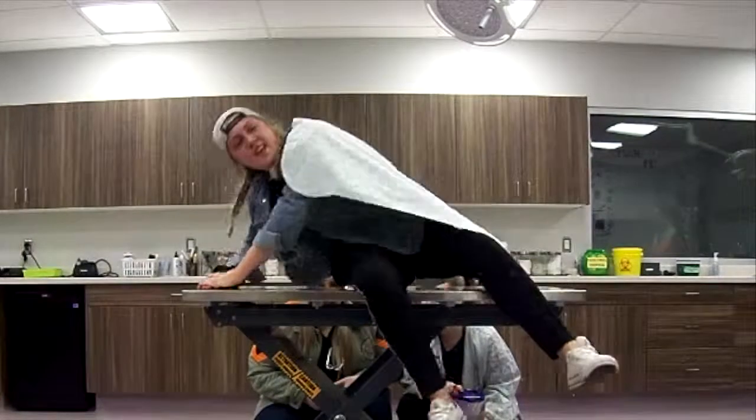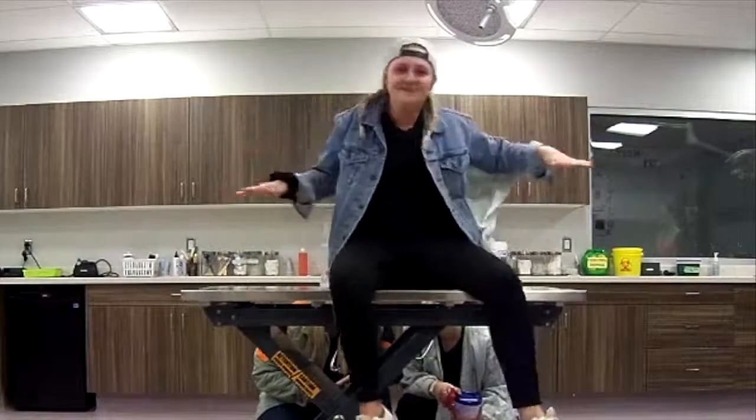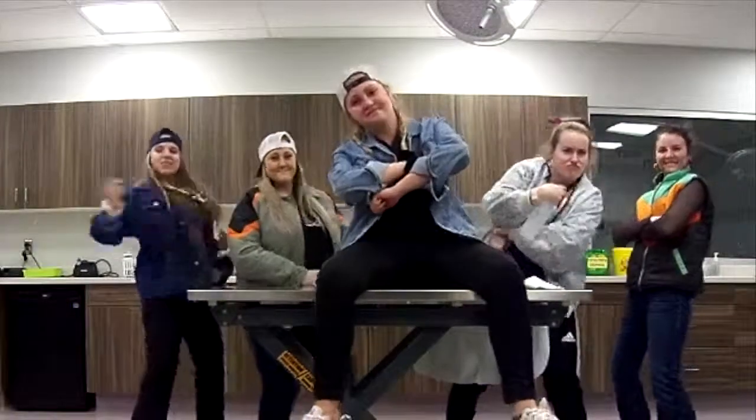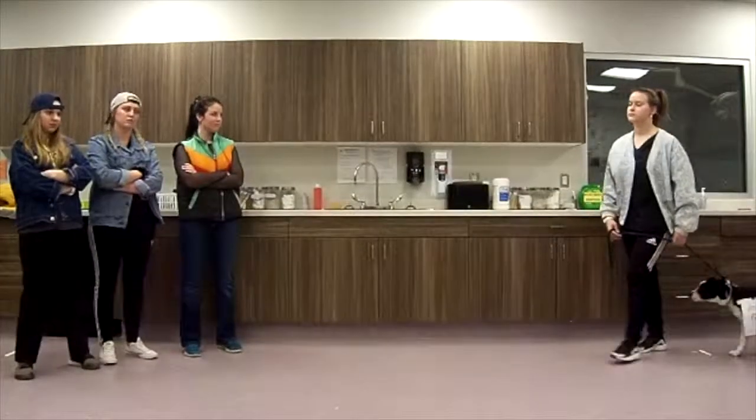In our animal health clinic, born and raised in the prep room is where I spent most of my days — clipping, plucking, and acting all cool, and placing catheters inside a vet tech school.